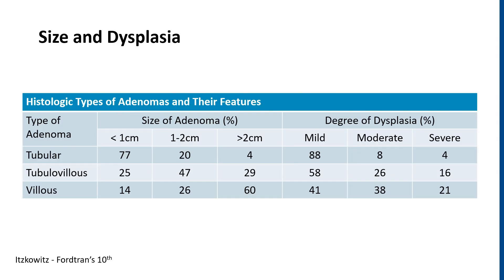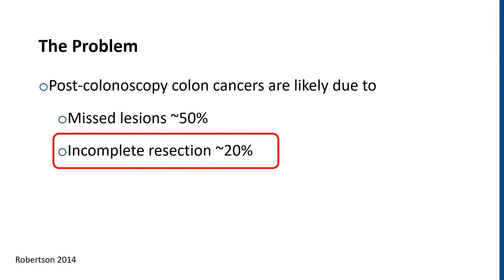It's been known for a while there's a correlation with the size of the polyp as well as the histological subtypes and relative degree of dysplasia involved. But the entire point of polypectomy is to prevent cancer, and we find in this large study of over 9,000 participants with adenomas that most of the cancers are from missed lesions, though an estimated 20% are from incomplete resection of polyps.